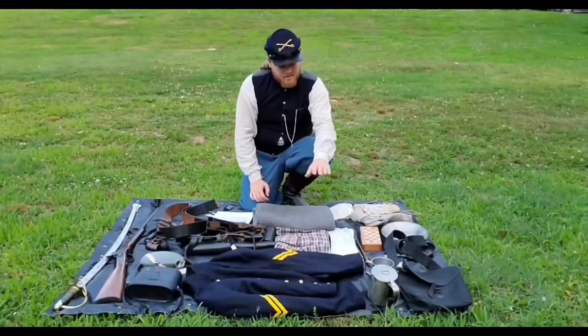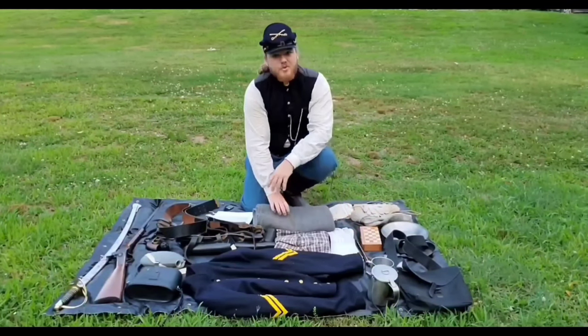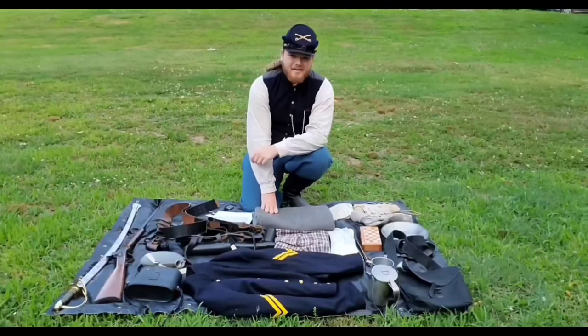Other things that would be carried include a cup, or one of the most versatile tools that one could have in the Civil War — a mucket.